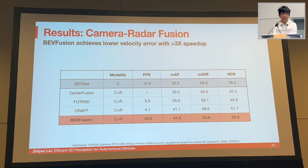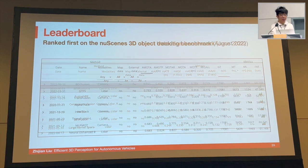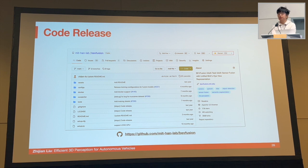Radar can also be seen as a sparser variant of LiDAR. Comparing BEVFusion with other camera-radar fusion methods including CenterFusion, 2to3D, and CRaft, BEVFusion achieves the same level of detection accuracy while the velocity estimation error rate is much lower than all other baselines. Importantly, our BEVFusion is at least three times faster than any other baseline, making it most friendly for actual deployment on hardware. We have also deployed the model on the Jetson Xavier, achieving cheap real-time inference speed. Our model ranks first on the nuScenes 3D object detection benchmark, 3D object tracking benchmark, the Waymo detection benchmark, and the Argoverse 3D object detection benchmark. We have open-sourced the code for BEVFusion on GitHub.